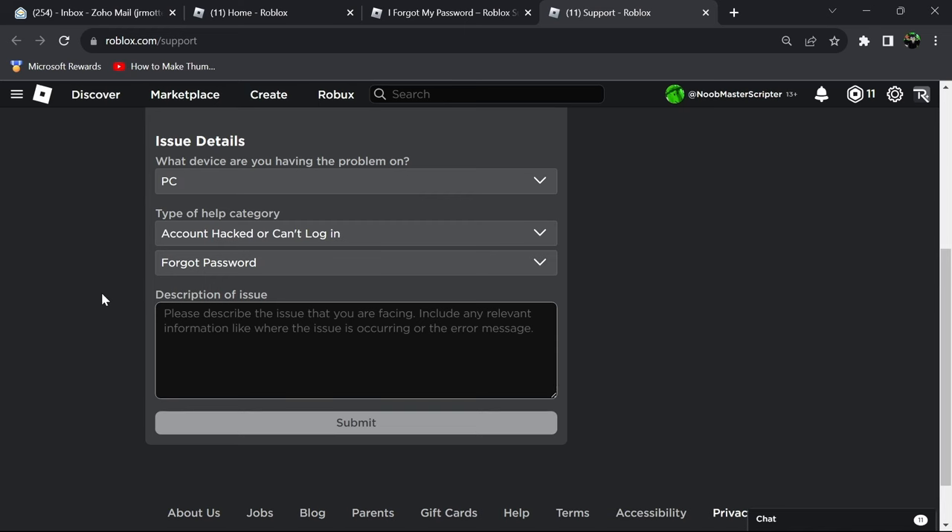Go in here and describe how you lost your password and that you need to get your account back. Try to come up with some reasoning that proves this is your account. Since you don't have an email attached, it's going to be a little bit harder, especially if the account has a lot of progress on it. In my case, the account I was trying to get back didn't have any progress on it. Just make sure you're giving them some reasoning on why the account is yours, and then submit.